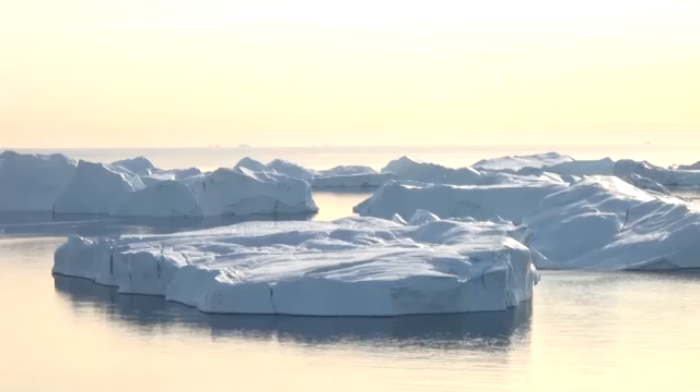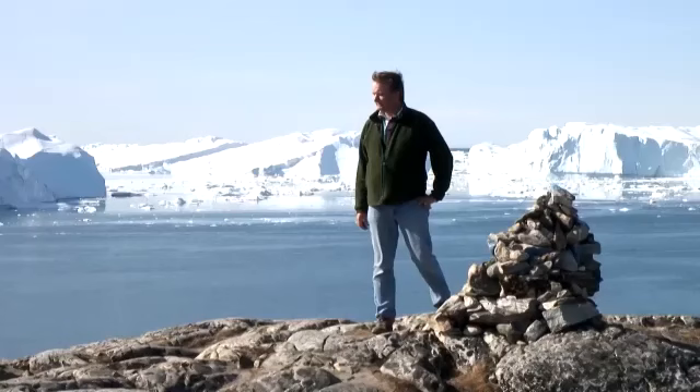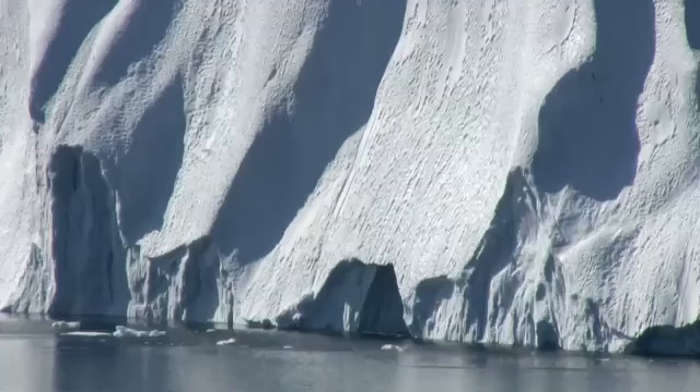Greenland's a huge continent covered by ice, about the same size as Mexico. It's very beautiful, very wild, and from a scientist's point of view, very interesting. Things are changing rapidly here because the Arctic is the most sensitive part of the global climate system. Over the coming century, temperatures here are likely to rise at double the global average.